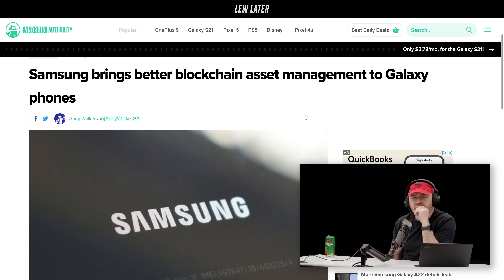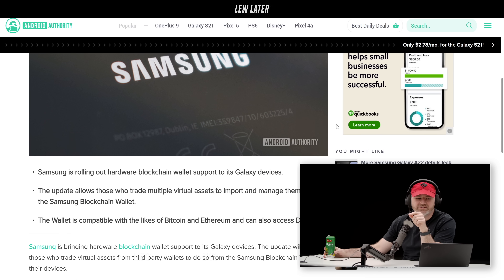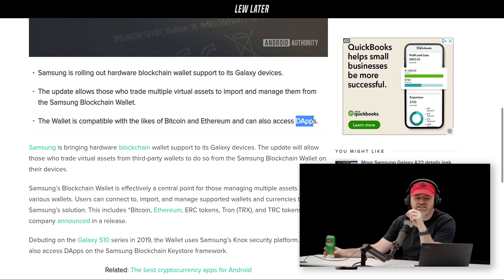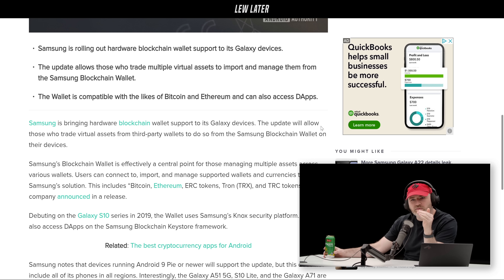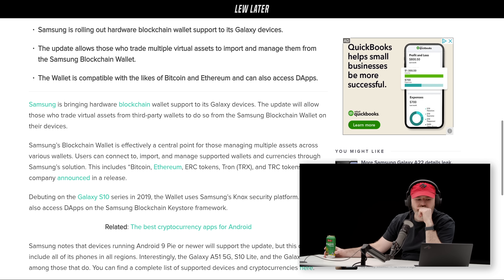Every time I boot up my Samsung phone, it's always Knox first and then it shows the Samsung logo. That Knox debuted on the S10 back in 2019. This allows for access to dApps on a Samsung blockchain keystore framework — so it's not just a place to store your crypto, but you can actually access ERC tokens and other blockchain-based tokens.